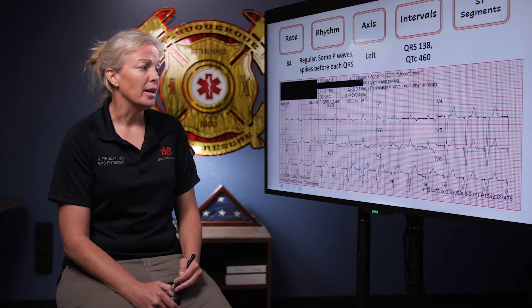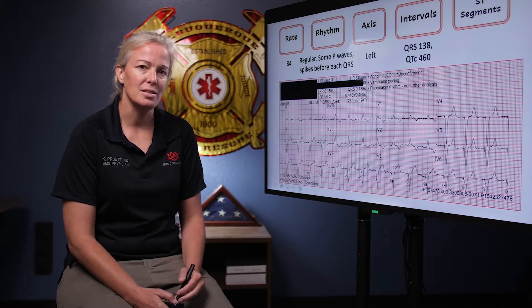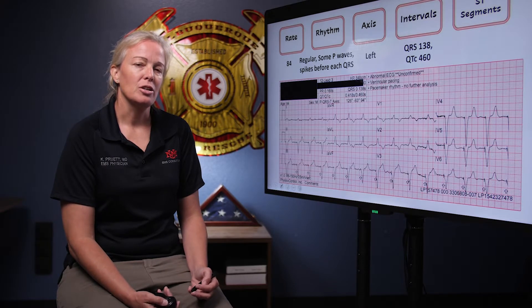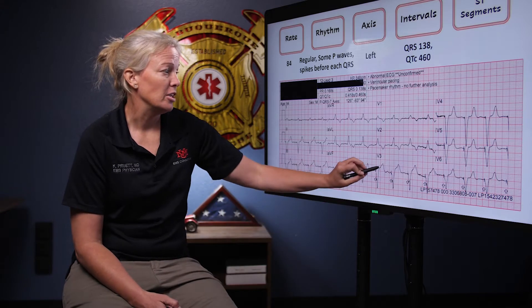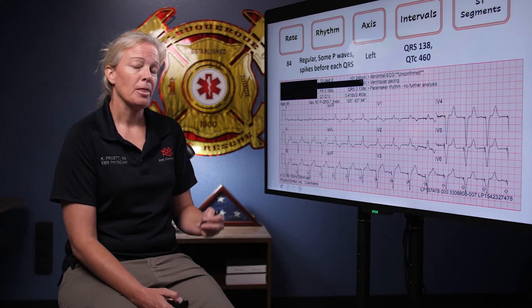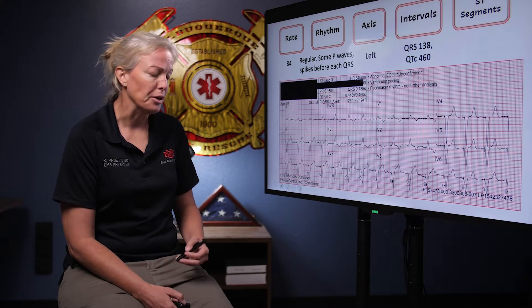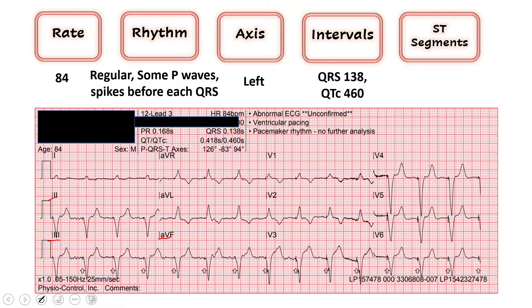Lastly we move to our ST segments. It is very difficult to interpret, and there's not great literature on what to do with ST segments in the setting of a ventricular pacer. The best science says to treat it like a bundle branch block — use Sgarbossa criteria: look for greater than five millimeters of ST elevation in septal and anterior leads, or concordant changes. Going territorial: leads 2, 3, AVF — no T-wave inversions, no ST elevations. Inferior leads look good.